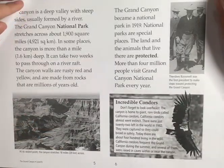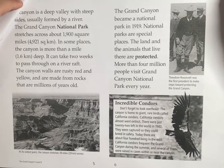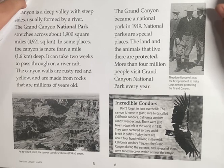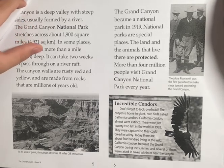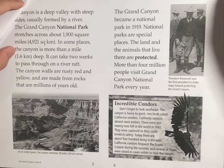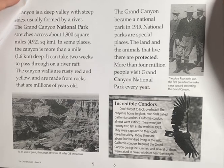A canyon is a deep valley with steep sides, usually formed by a river. The Grand Canyon National Park stretches across about 1,900 square miles. In some places, the canyon is more than a mile — 1.6 km — deep. It can take two weeks to pass through along the river.